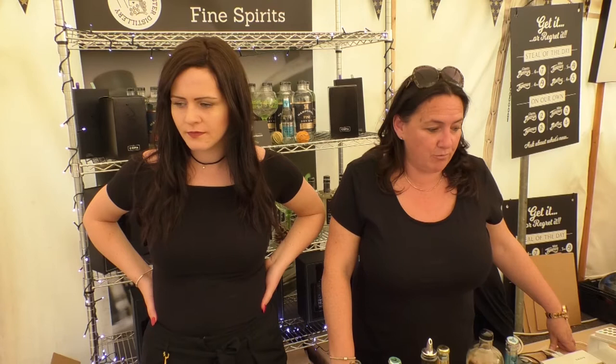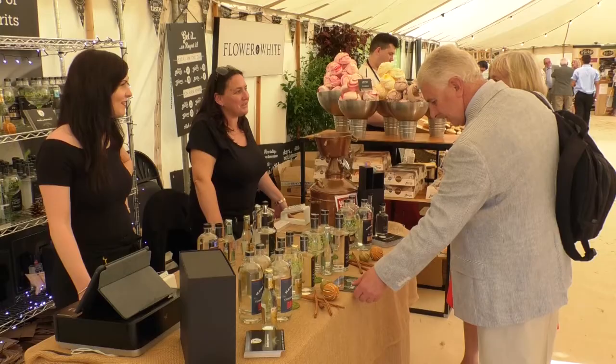We've got a micro distillery in Alresford, part of the watercress beds, where we make premium craft spirits, small batch, of which we've got some fabulous gins with us today.